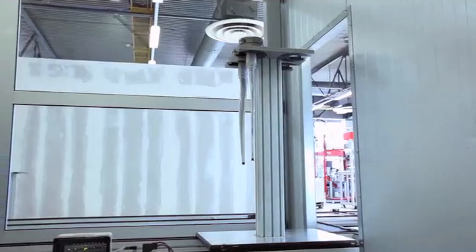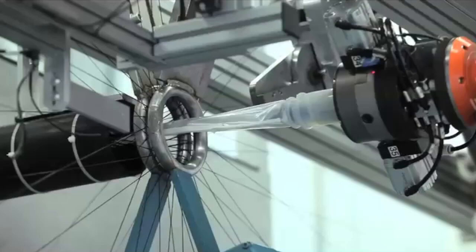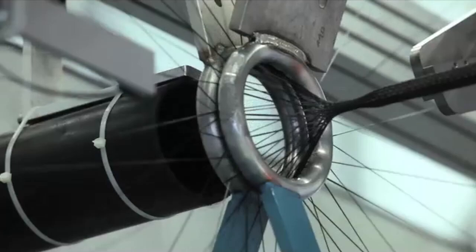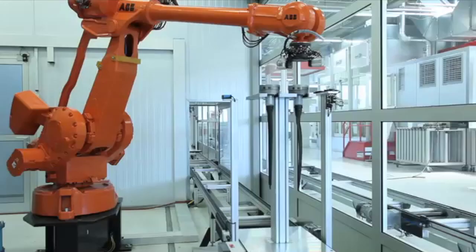The first process step is braiding. In braiding we put carbon fibers on a silicon body. We apply several layers and we can fully automate it. This is the only fully automated braiding process you can find all over the world, and it's the main process step to manufacture a tube.